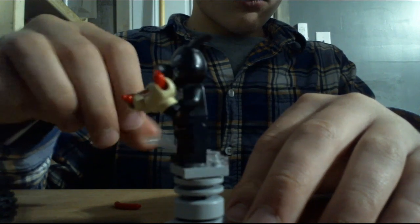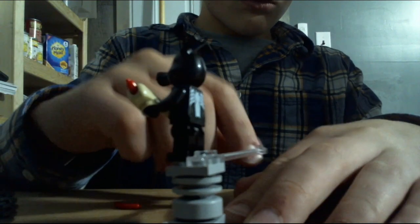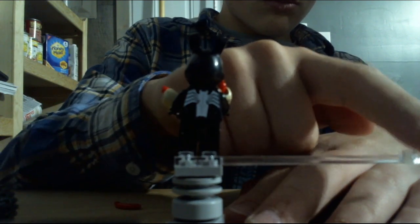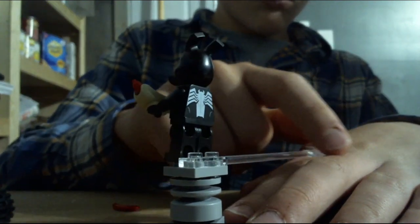The next minifigure is Venomized Porky Pig, and he is an exclusive minifigure to the set. He has got a custom mold for his head, which makes him a cool minifigure.